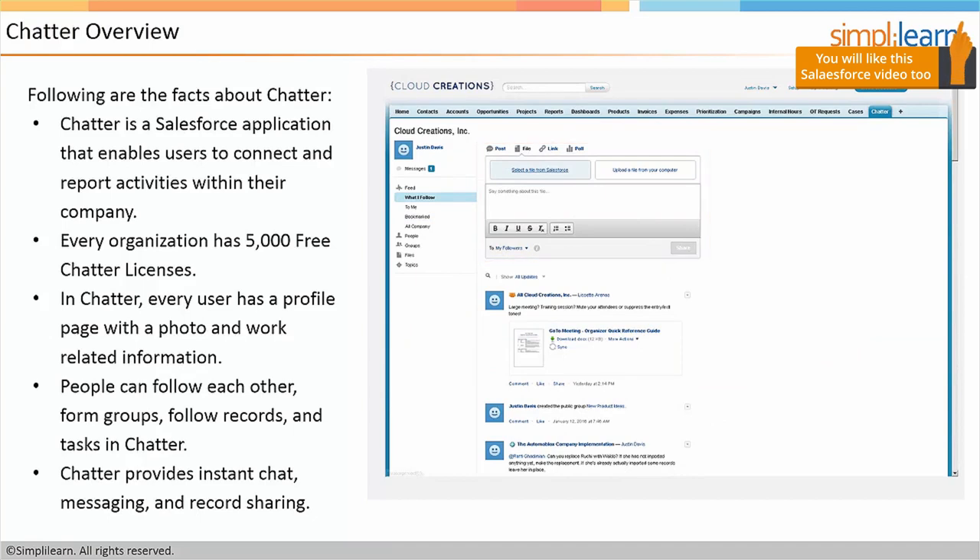Chatter is built right inside Salesforce. If you see the screenshot on the right-hand side, you can see a comment, and you also have the ability to upload files and links and take a poll. It really enables users and even outside users that have access to collaborate inside Salesforce. You get 5,000 free Chatter licenses. You can give those licenses to anyone inside or outside of your organization — the only thing they can do with it is access Chatter, but it does give you the ability to give others a voice in the conversation.